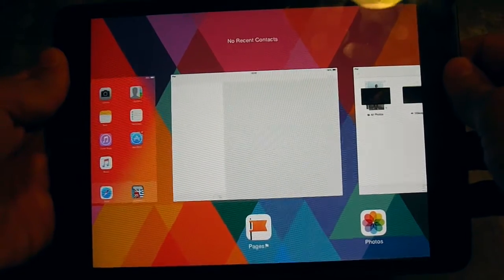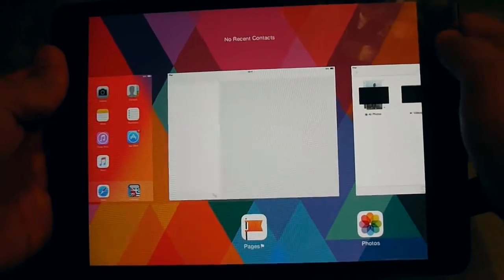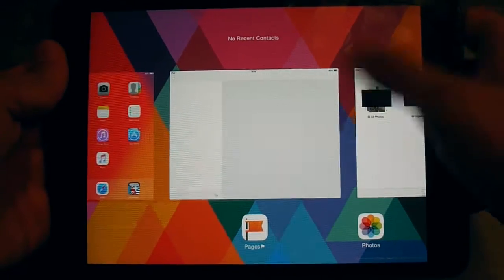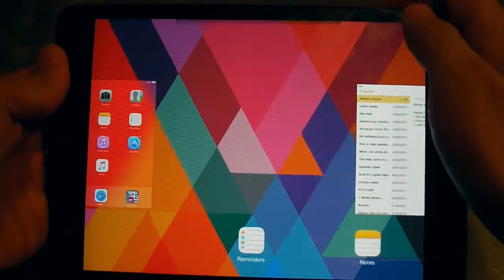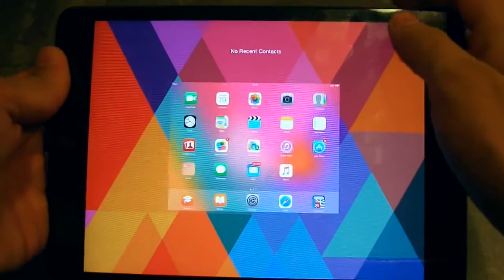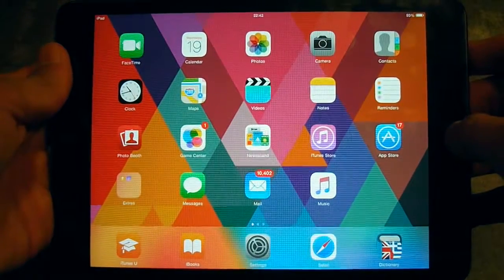Here you will see the batch of apps that you have opened recently. To close them, just press on an app and slide it up. Do the same for every application you have. Now all the apps you had recently opened are closed.